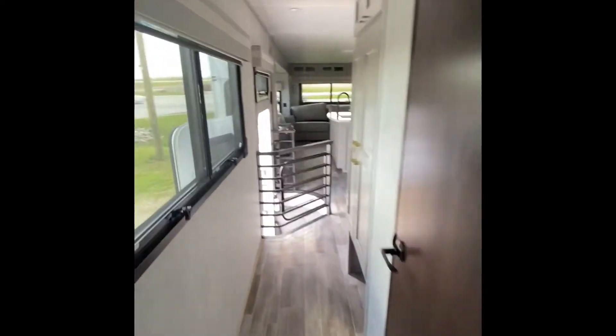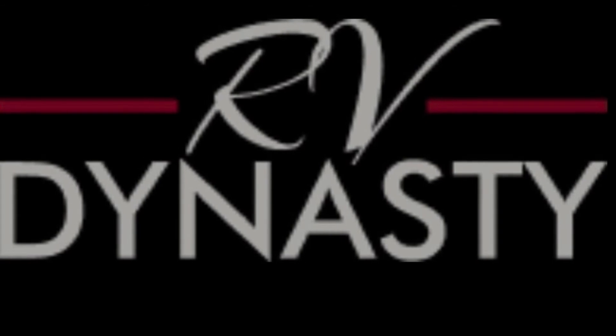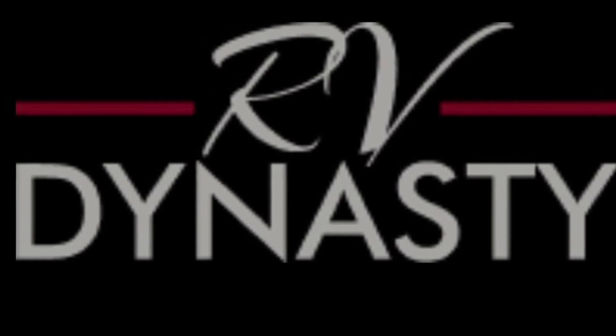If you'd love to see this unit, give us a call at RV Dynasty, 765-689-8815, or come by and see us. We'd love to have you. Thanks and see you next time.